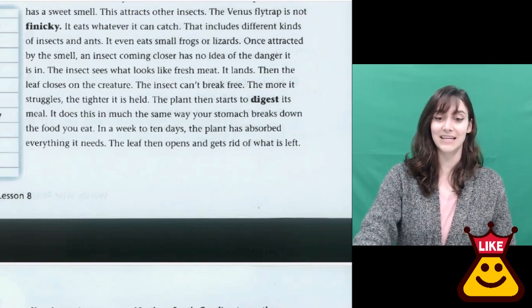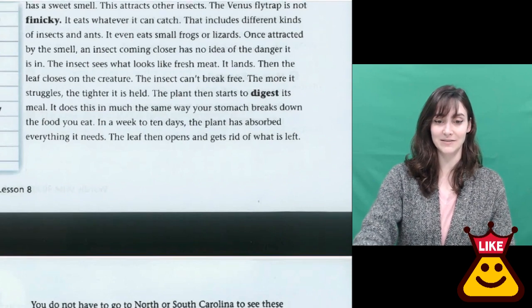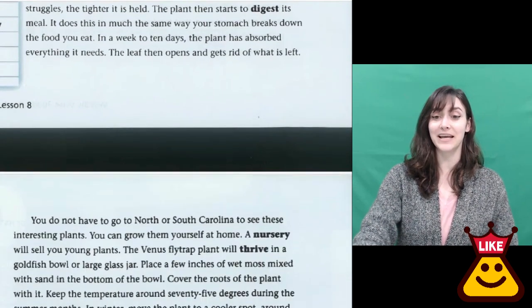In a week to 10 days, the plant has absorbed or taken in everything it needs. The leaf then opens and gets rid of what is left.